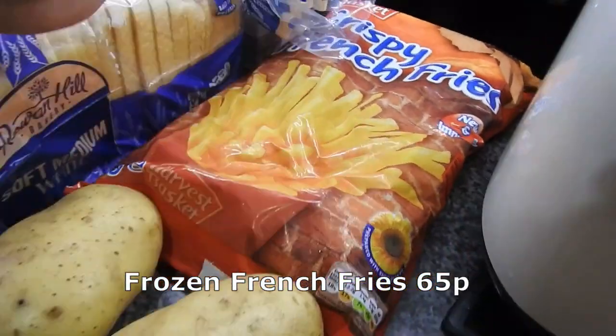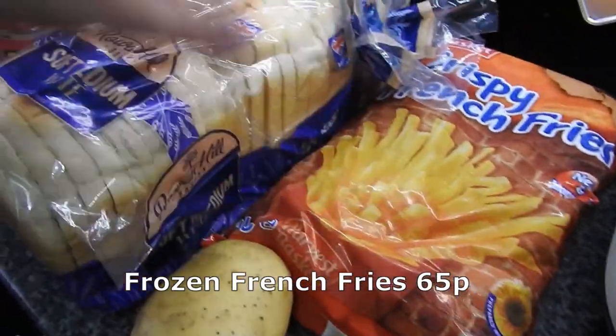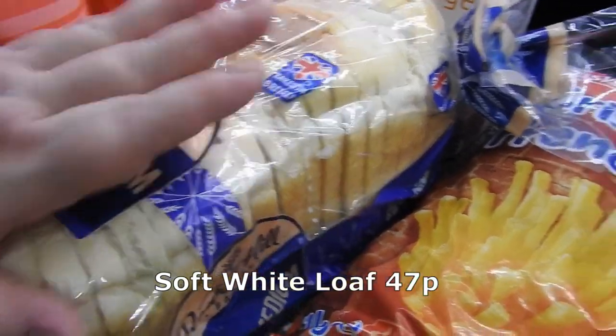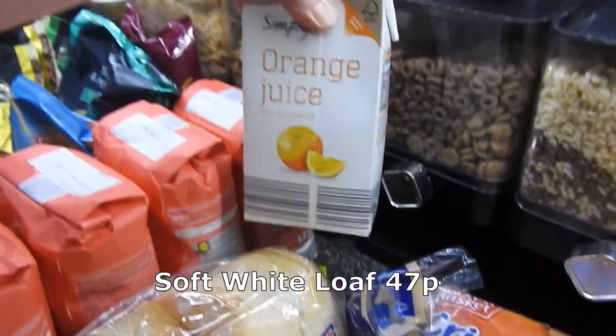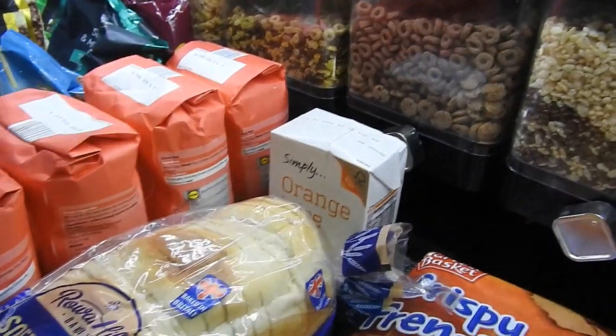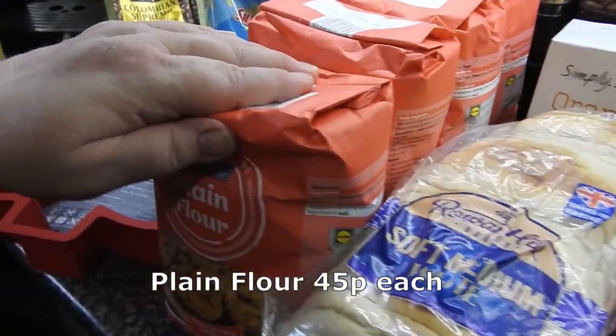I've got some french fries — these are mainly for the girls. I do like french fries but they're mainly for them. Got a loaf because my girls eat me out of house and home. Got an orange juice, and four plain flour — I use this mainly for my pastries.